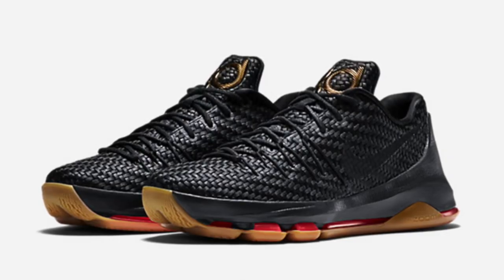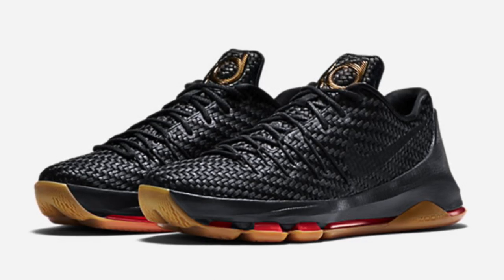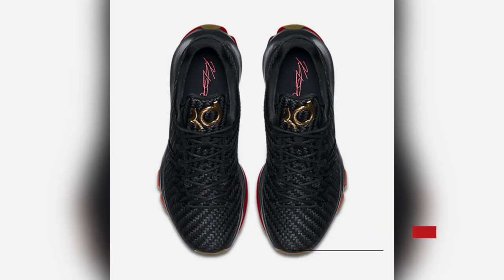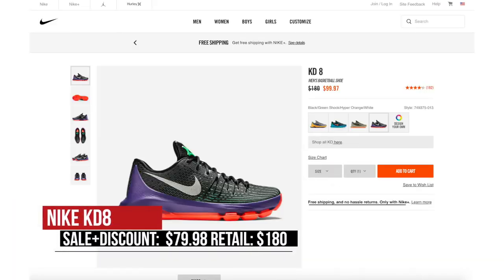If you're not feeling LeBron and want something a little lower cut, the KD8 is the clear way to go. Here we have the black woven EXT version of the shoe, which I personally think is one of the best colorways of the shoe to release so far. If you don't want EXT, the regular version of the shoe is even cheaper — you can grab those in one of four colorways for just $80.